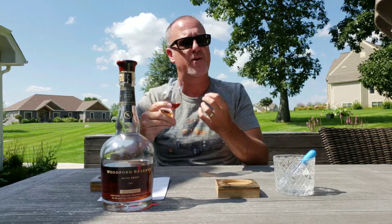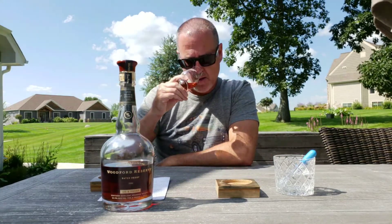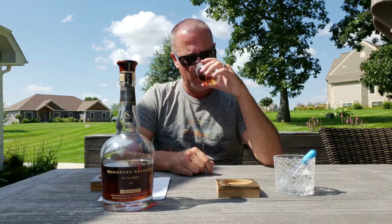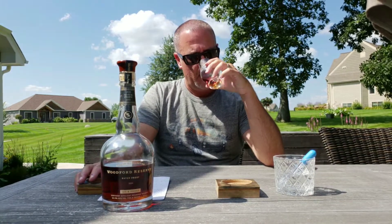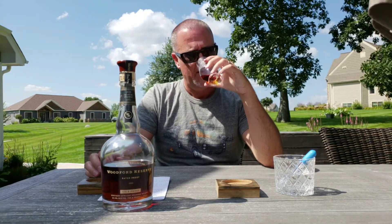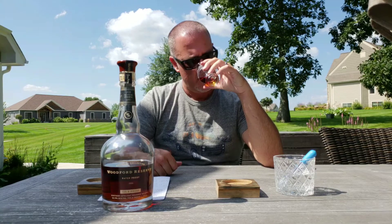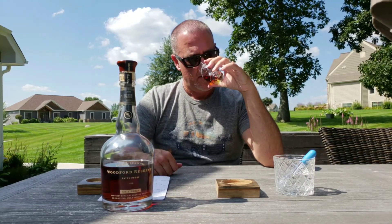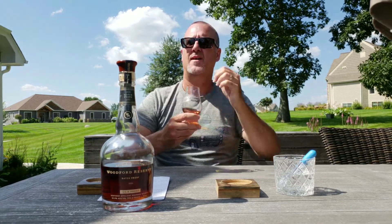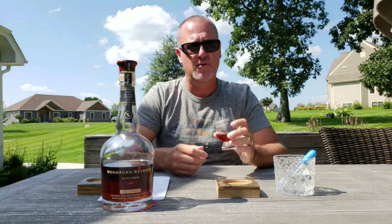On the nose, upfront there's a little sweetness right when you get your nose in there. Oak is very present. Definitely some cherry, even a little bit of nuttiness. Also picking up a bit of a baker's chocolate note, some dark fruit, a little honey, and even a leathery type of note. There's a lot going on with the nose on this.